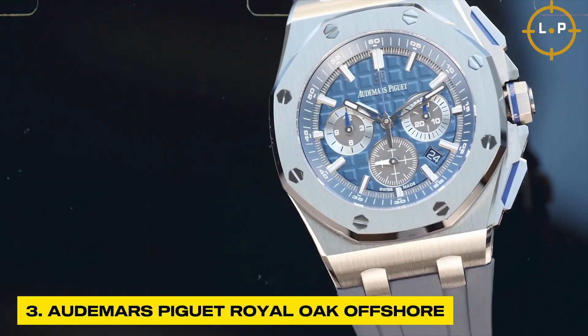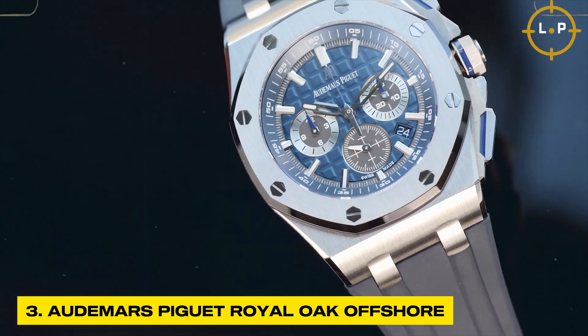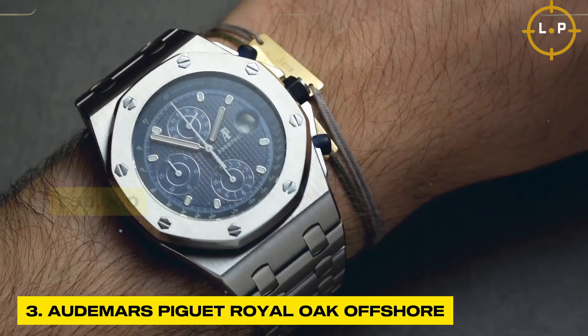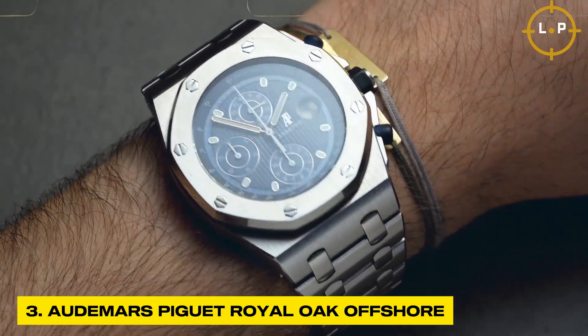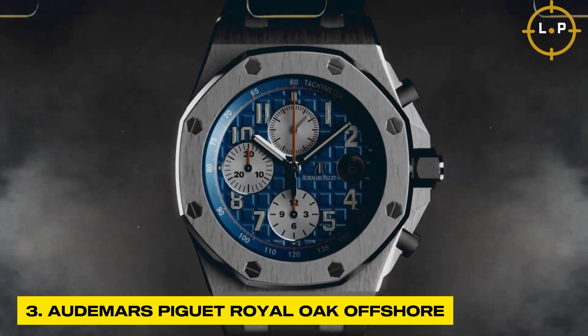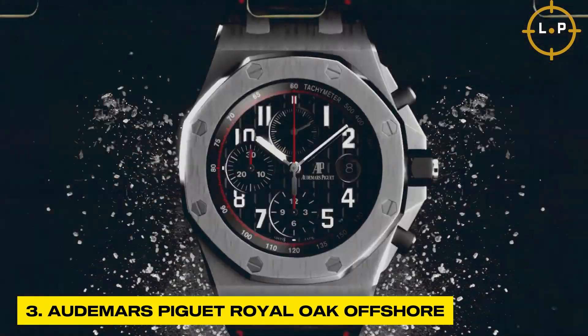Ensuring it meets the most exacting standards of luxury and quality, with a price range starting at an impressive 50,000 dollars, this timepiece is a true testament to status, sophistication, and refined taste — captivating those who seek a watch that seamlessly combines style, substance, and incomparable excellence.